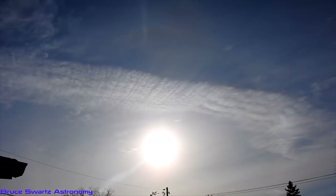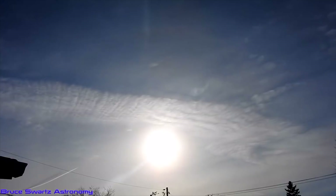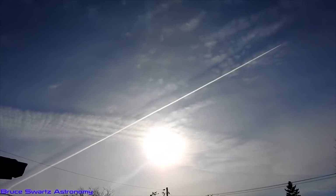Why do they spray over top of the sun, and also at night over top of the moon? Why in that area? Is it for the ozone? Are they hiding asteroids? Are they hiding UFOs?